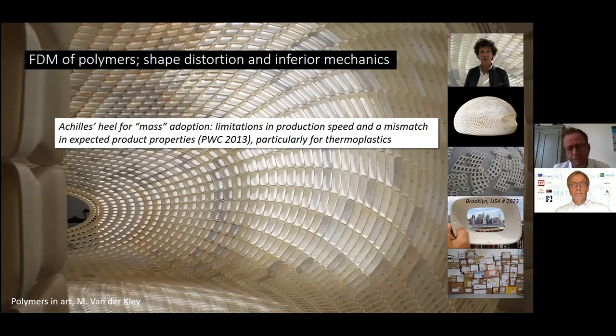This is a perfect example of a mismatch in expectations. Here we talk about aesthetics, and it was a great success. But if you want to move towards engineering applications — real applications of products that are mechanically loaded — then there is a mismatch in expectations, which was in 2013 identified as one of the main reasons limiting mass adoption of thermoplastics in 3D printing. That was the reason I decided to work on it and write a project proposal, which was granted by the Dutch government, together with industrial partners.